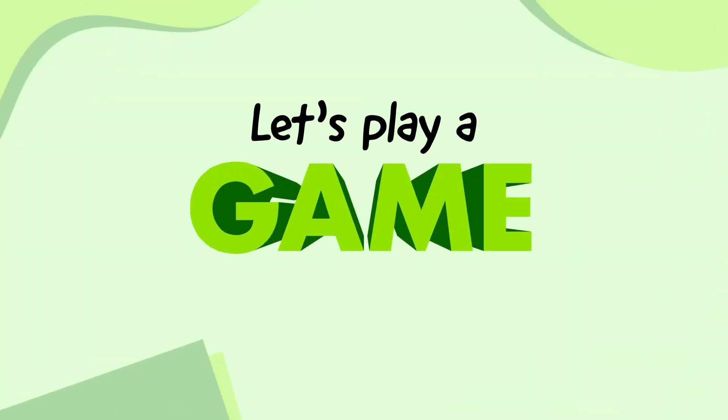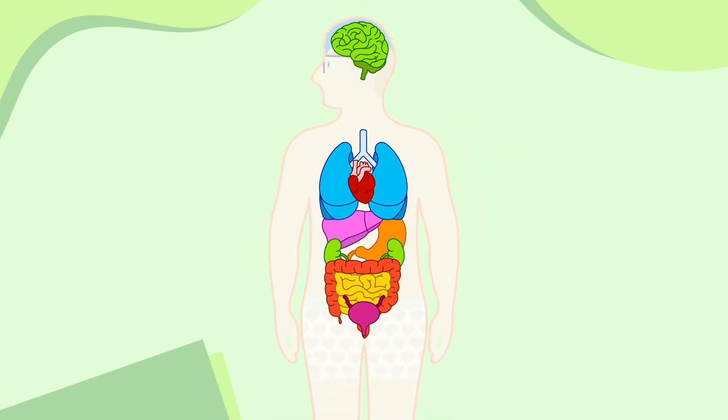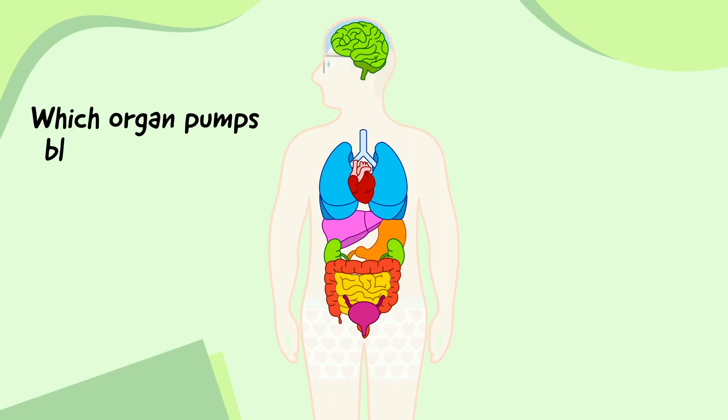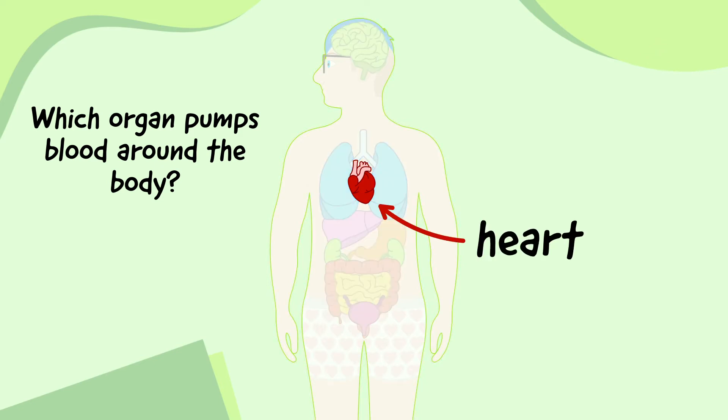Let's play a game. I'm going to show you a job that one of the organs does, and I want you to work out which organ is responsible for it. Which organ pumps blood around the body? You can pause the video to give yourself more time. The heart pumps blood around the body.